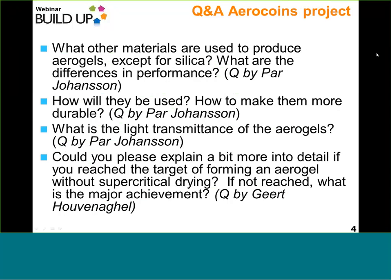Cheunate speaking concerning the first question. In AeroCoins we haven't done it, but the materials can also be prepared not only using silica precursors, but other kinds of precursors like polymers, volcanic polymers. In terms of performances, there are going to be differences, but I cannot give you much detail on that now.